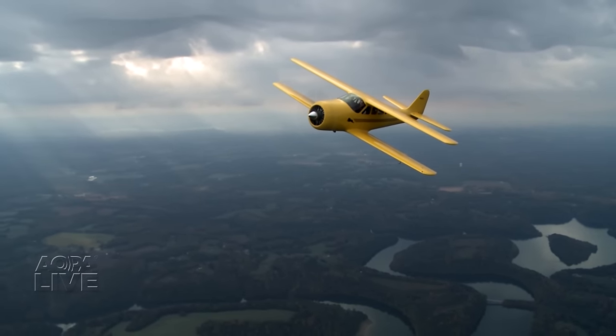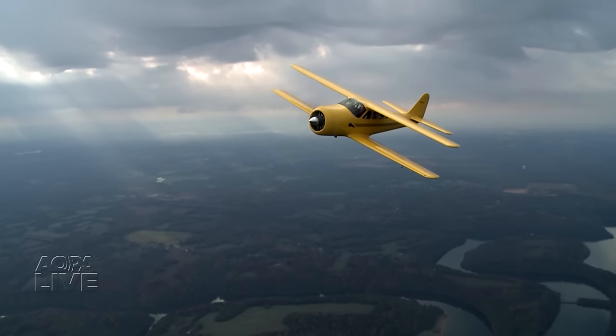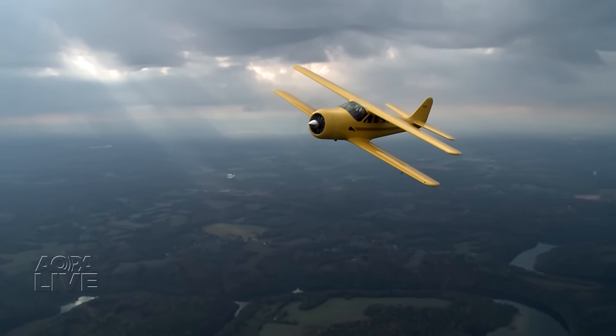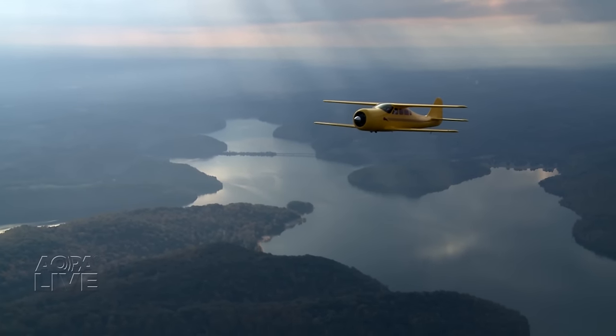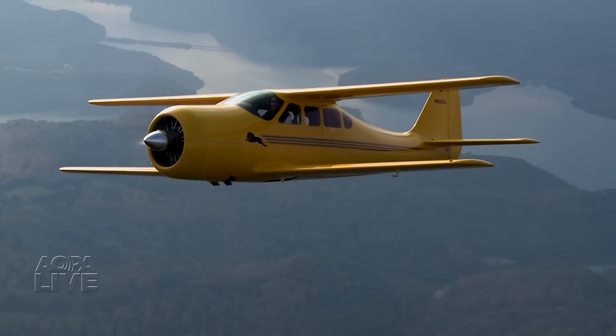Larry French envisioned a composite home-built kit that would bring the golden era back to life. He wanted something that could haul six adults with a lot of room, get there fast, and something that looked classy. Six kits were made and this, the factory demonstrator, is the only currently flying example.